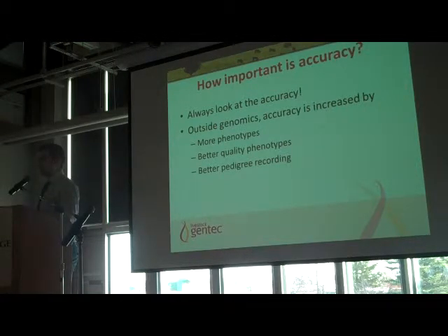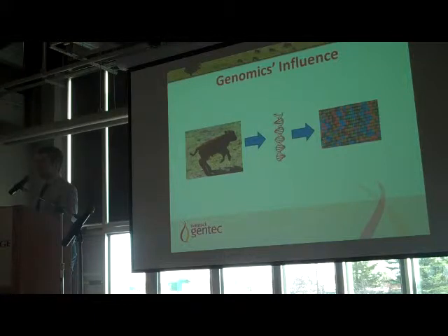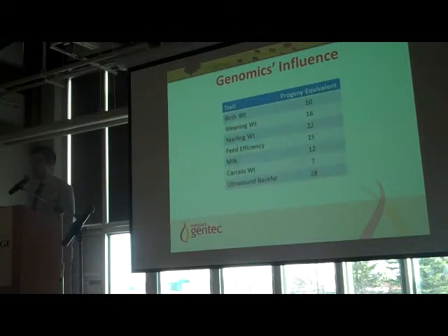Getting back to how genomics can influence accuracy: the minute a calf is on the ground, we can take a DNA sample. We put that through our computers — or breed societies put it through theirs — and get a genomically enhanced EPD out, which is a more accurate EPD, available the minute that calf is born. When an animal is born and has a genomic-enhanced accuracy, it's equivalent in terms of progeny information to already having seen 10 progeny for birth weight or 16 progeny for weaning weight. That's the lift in accuracy you're getting with genomics, letting you make very accurate breeding decisions when animals are very young.